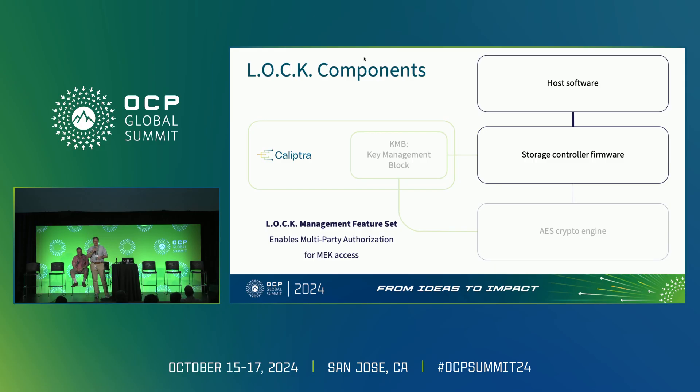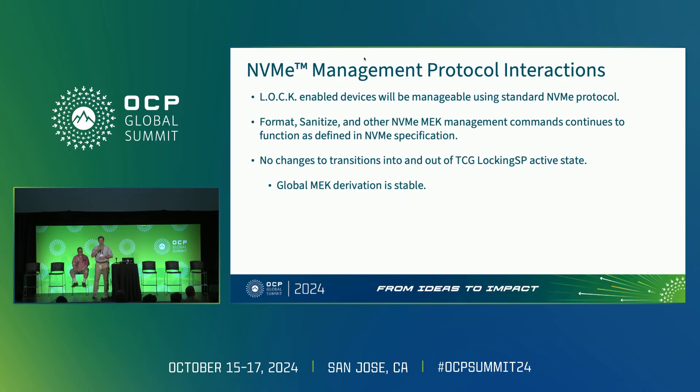Another important part is enabling utilization of those externally injected secrets through a new feature set for multi-party authorization for MEK access. The model of LOCK is that the privacy of a user's data is a shared responsibility between the CSP and the end user, and each of them will have a say in whether the data is exposed on the transport protocol. The focus of this talk is mostly on the protocol side interactions; there is a more detailed look at KMB itself in the security track later today.